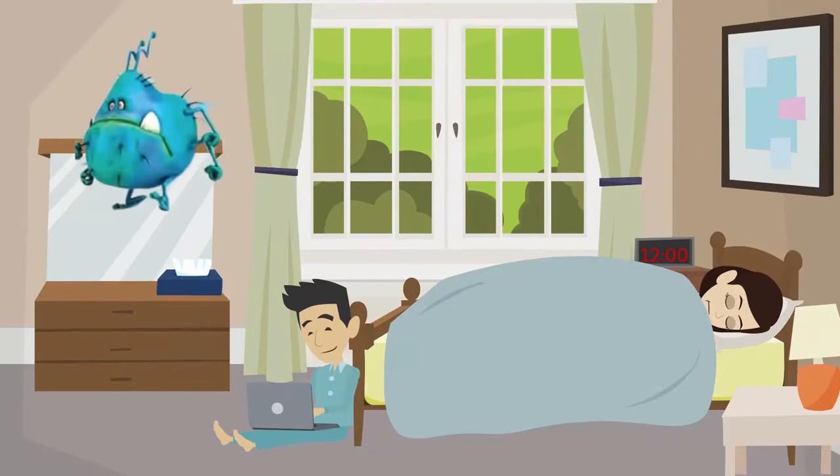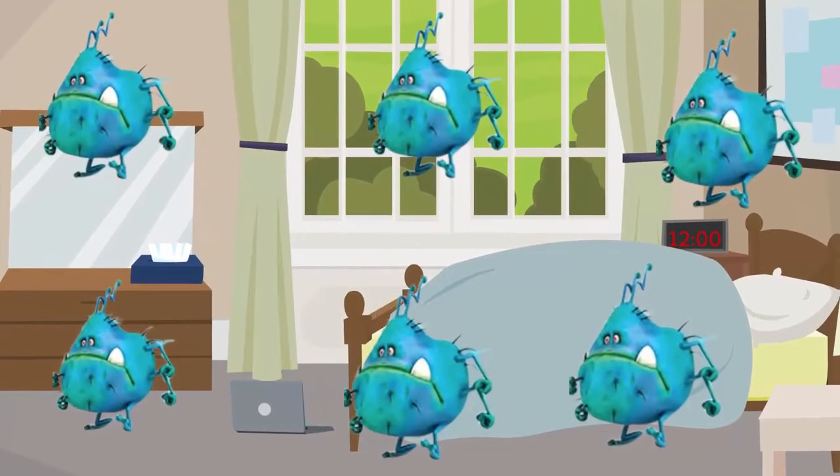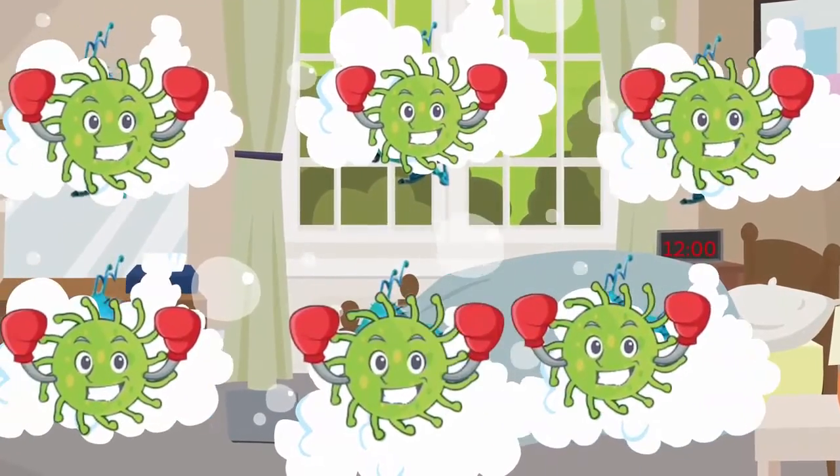Your home serves as the ultimate breeding ground for microbes and pollutants, easily transferred through touch. A pre-programmed timer releases billions of tiny probiotics into the ducts, which are then carried into your home by airflow.